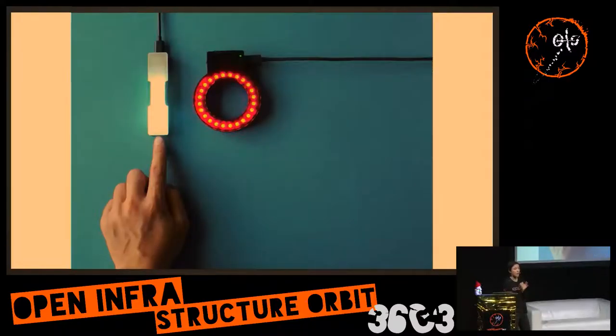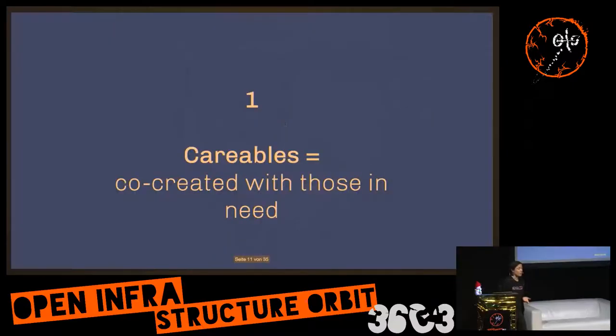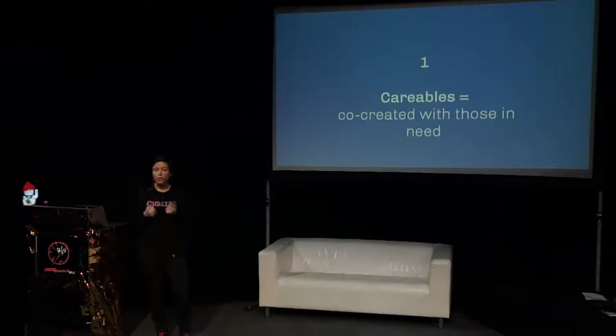You can 3D print the casing and solder it yourself — it's all creatable in the maker space. The most important principle is not just creating stuff nobody uses because you have a 3D printer. It's about creating something for yourself: if you have a healthcare need, you are the maker, or you find other makers who help you if you're not yet familiar with prototyping technologies.